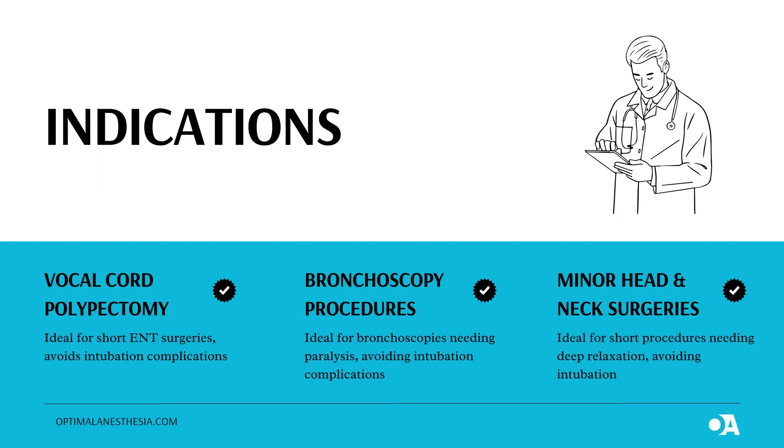Let's get started with indications. Number one: Vocal Cord Polypectomy. Imagine you're a singer or a teacher who has developed a polyp on your vocal cords. Traditional anesthesia might involve a tube being inserted into your windpipe, which can sometimes make things tricky for your surgeon. But with NIDP, it's different. This technique offers a clear and unobstructed view of the vocal cords without the need for that tube, meaning the surgeon can work more effectively and the procedure itself is smoother. Plus, you avoid the discomfort and potential complications that come with intubation. It's a win-win.